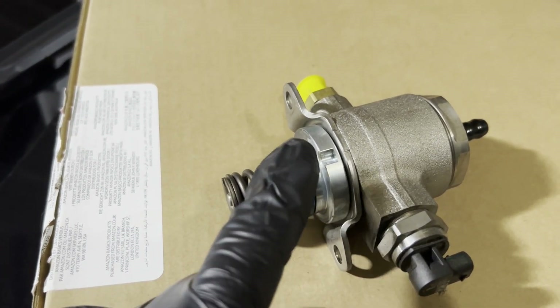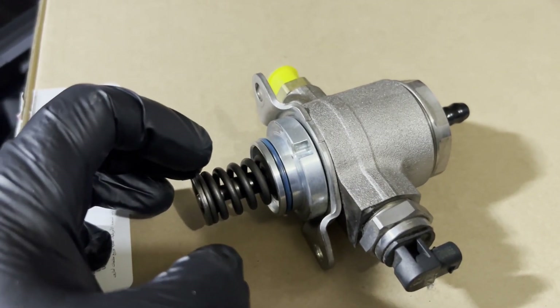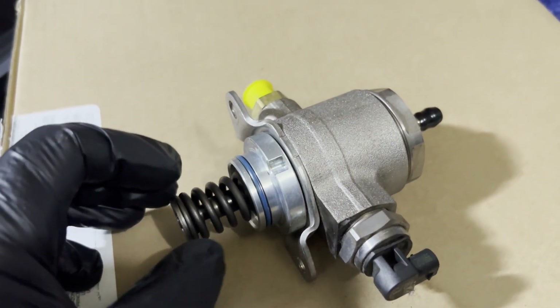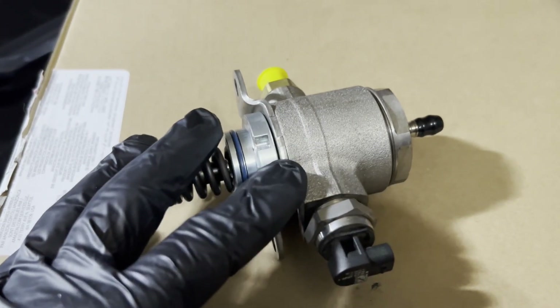I'm recording this video to find out why it failed, and I'm going to attempt to take it apart and see exactly what's going on inside — whether there's something in the pump that can be fixed or rebuilt on the spot rather than buying a new OEM high pressure fuel pump, which is pretty expensive.